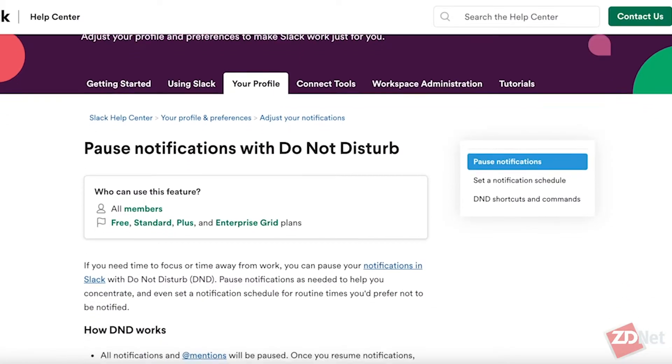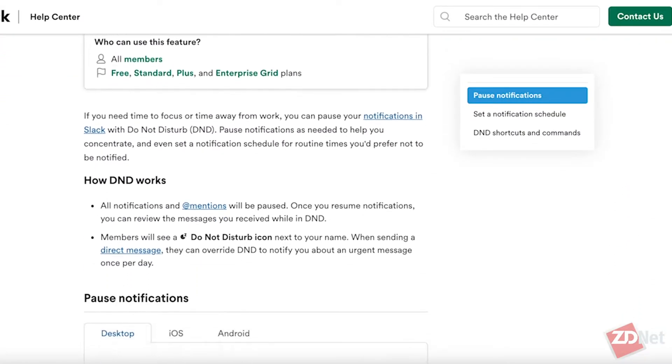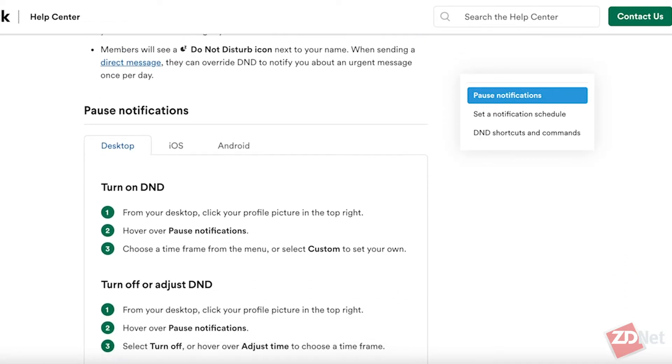Sometimes you really need an hour of uninterrupted space to get through a project, and incoming notifications are incredibly distracting. Slack gives you the option to pause notifications so you can get through those projects and meetings when you need that time. You can set yourself away for however long you need. During this period, Slack won't send you notifications and will let your teammates know that you have Do Not Disturb turned on if they want to send you a message.